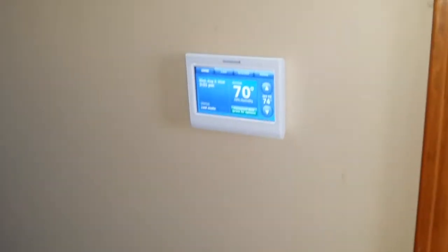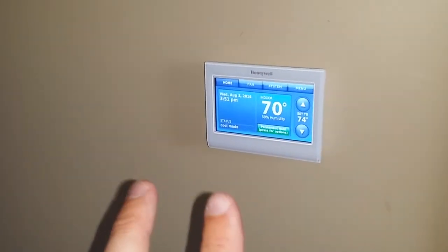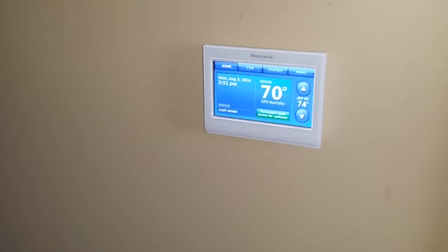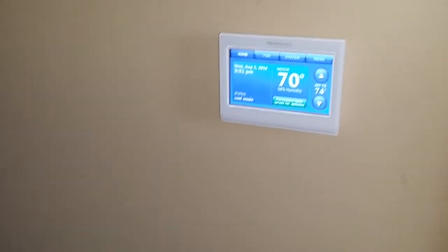So that's the Honeywell Prestige — pretty nice thermostat. I use this a lot when someone says they want a thermostat that is easy to use. It's very easy to use. Even though it looks fancy, it's much easier than any of the basic thermostats.